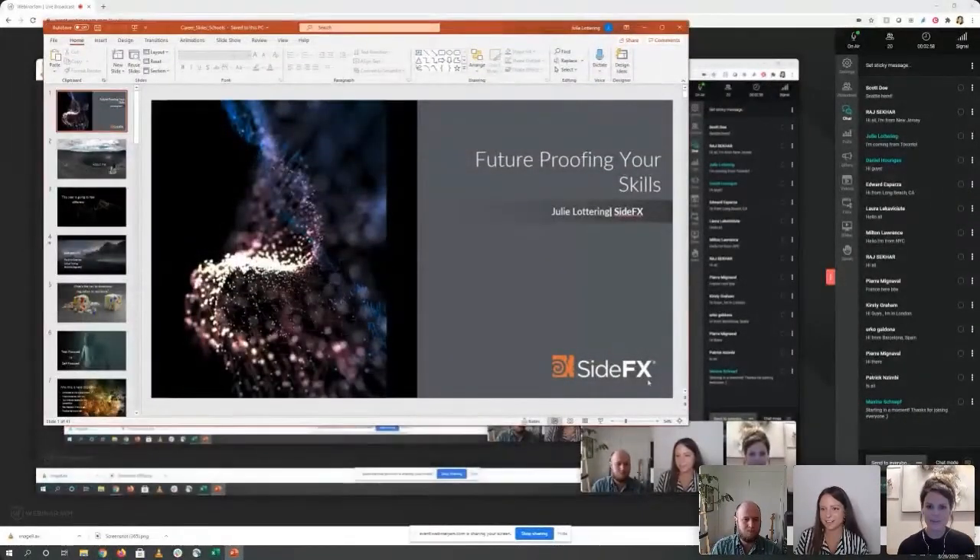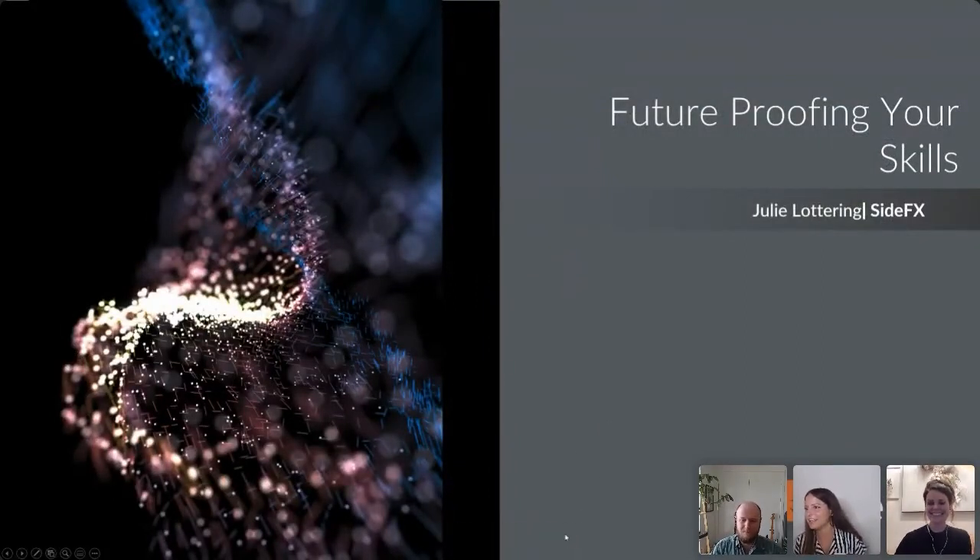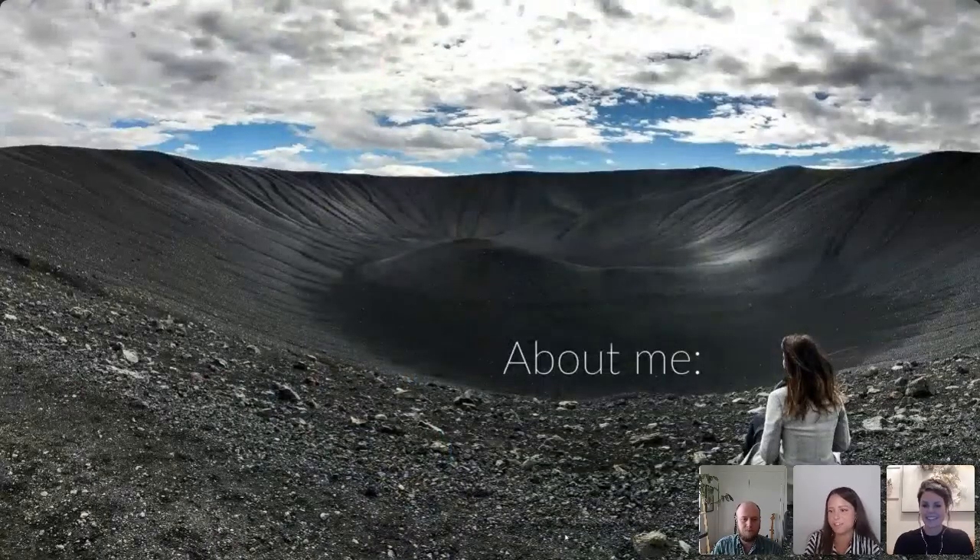Let's get started. Julie is up first to talk about future-proofing your skills. She shares her screen, and confirms everyone can see it. Questions are welcome in the chat, and there will be a Q&A portion after the presentation.